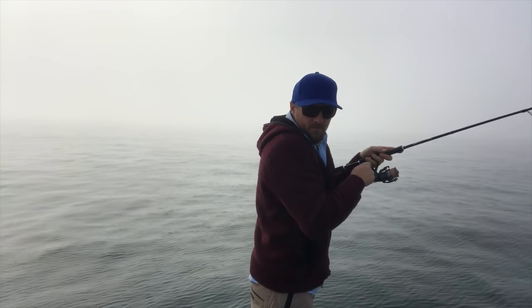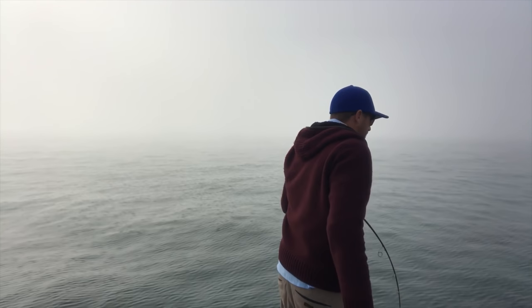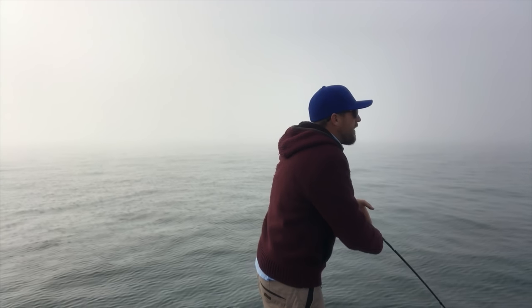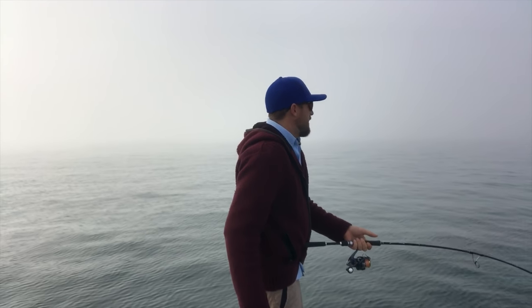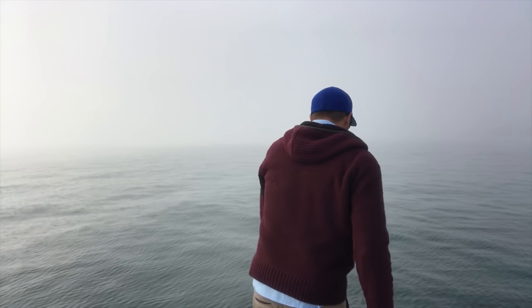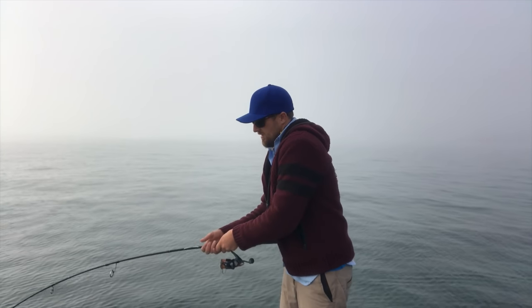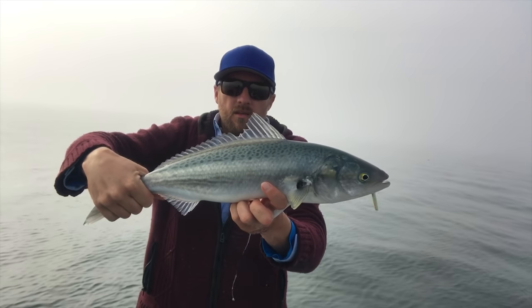We've got a couple of live bait rods on board, so we'll send it straight back out. As long as he's not too big — this one doesn't feel too big, could be a reasonable one, we'll see. Always a bit of fun, kawai. They've only got little hooks on these fleas so you've got to take it easy on them. And there we go — there's a kawai!